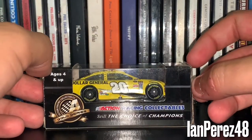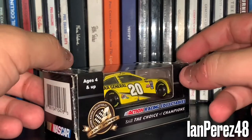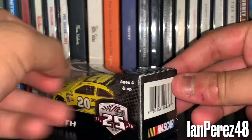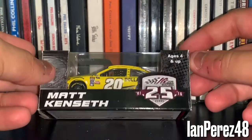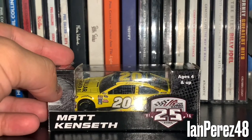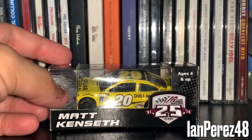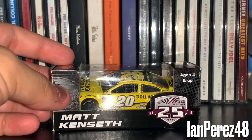And finally, this is going to be Matt Kenseth's 2016 Dollar General Toyota Camry from Joe Gibbs Racing. Honestly, if he was still in the 20 by now, I don't think we would be worried about whether Kenseth's going to stay in NASCAR or retire. Even if he wasn't kicked out of Joe Gibbs Racing to get replaced by, of all people, Erik Jones, I think he would still kind of retire regardless.